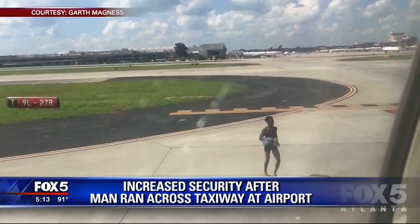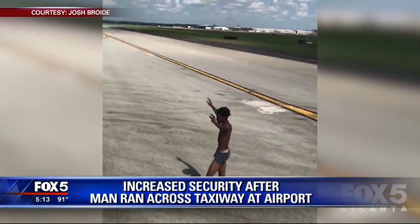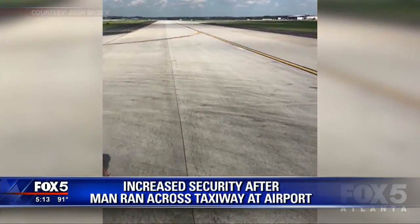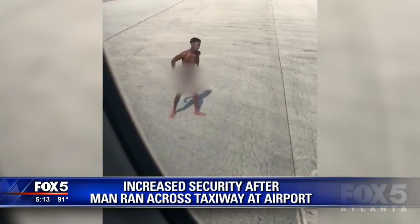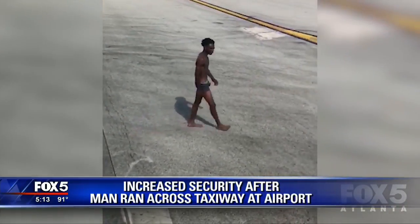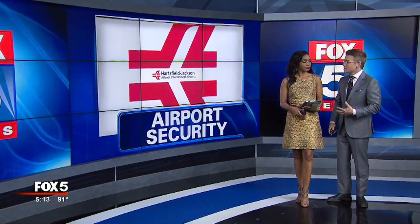It's the video that's hard to forget — a man running down the taxiway at Hartsfield-Jackson International Airport wearing only his undies. Then he drops his drawers in front of a plane load of people. Police say the man jumped the fence to get onto the runway. After that incident, airport officials promised they'd make changes to make the fence more secure.